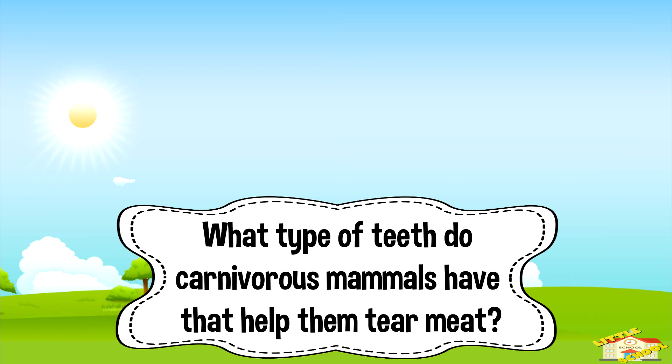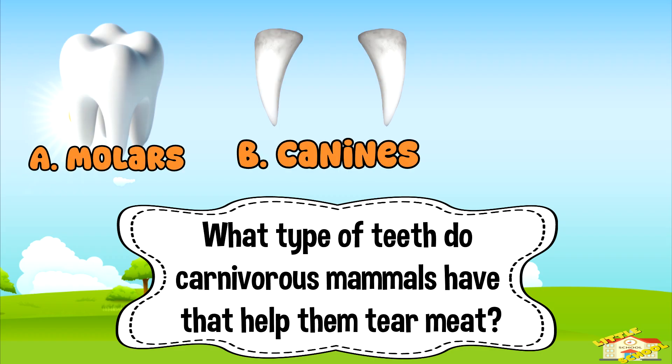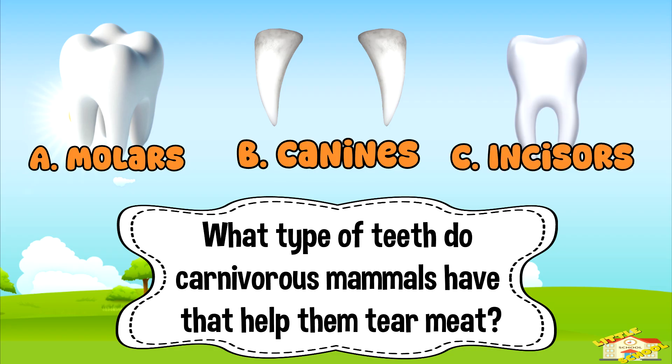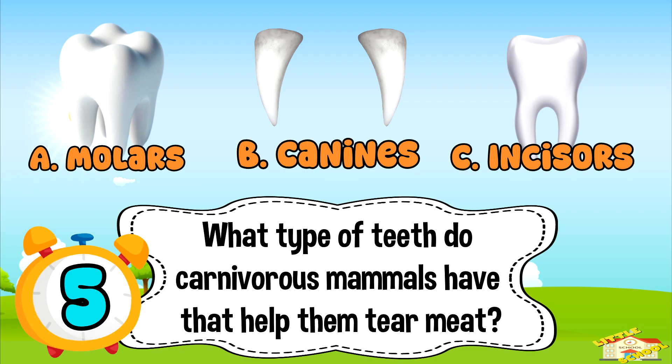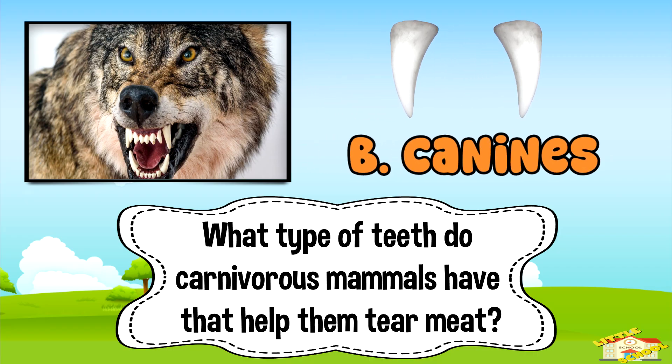What type of teeth do carnivorous mammals have that help them tear meat? A: molars. B: canines. Or C: incisors. Five, four, three, two, one. And the answer is letter B — canines.